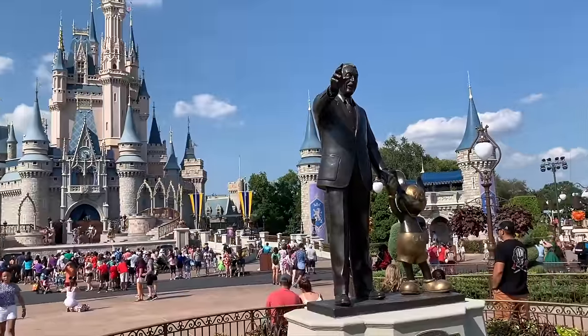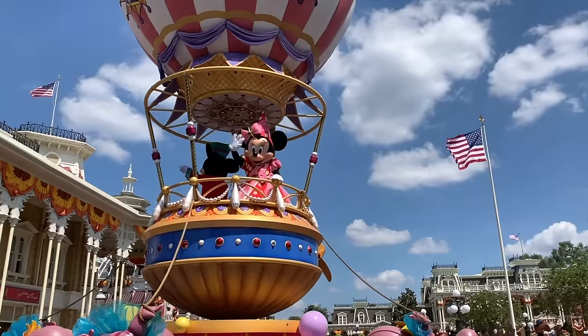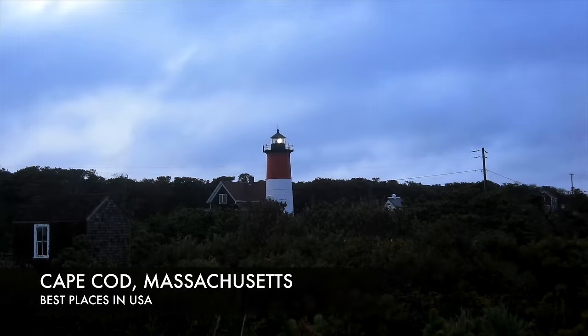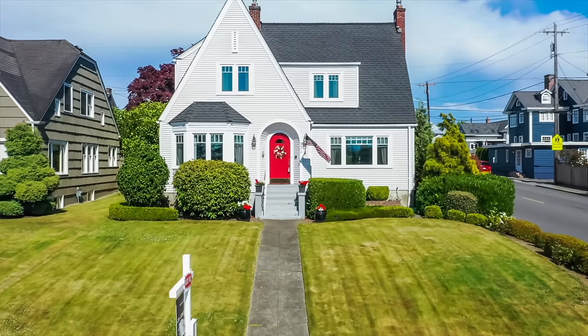When you visit the United States, you should consider visiting both Disneyland or Disney World, depending on where you're at. If you're on the West Coast, it's Disneyland. If you're on the East Coast, it is Disney World in Orlando. Either way, Disney is part of the American way and culture.